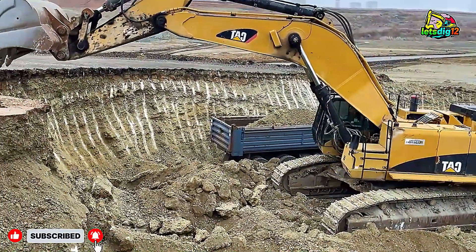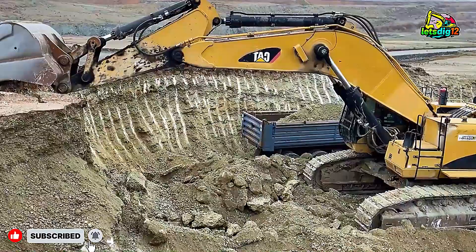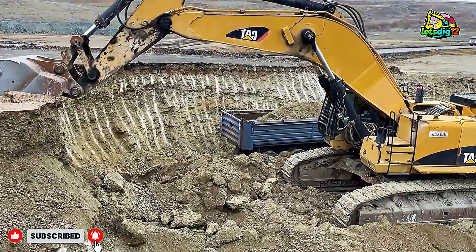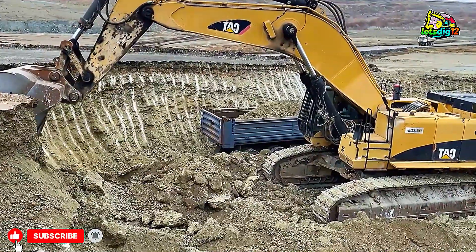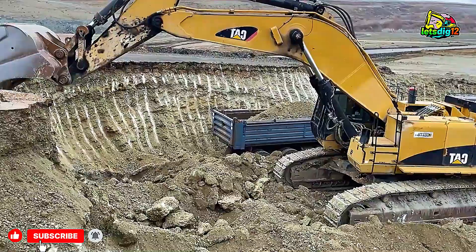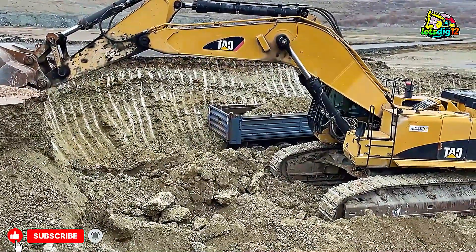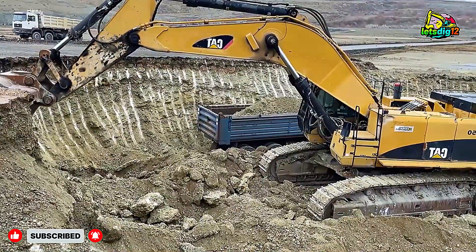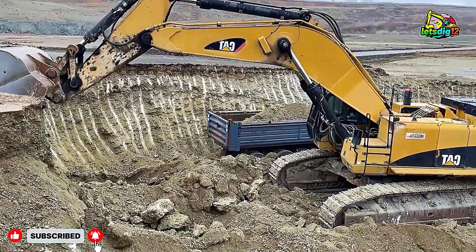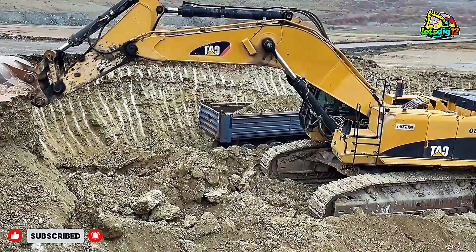Watching these two machines side by side is impressive. The Cat 352F handles quick, precise loads, while the Komatsu PC520LC takes on heavier, longer-reach tasks. Together they demonstrate how teamwork and technology combine to keep a mining operation running smoothly. This is high-level mining efficiency in action, showing the incredible power, precision, and coordination required in large-scale operations.